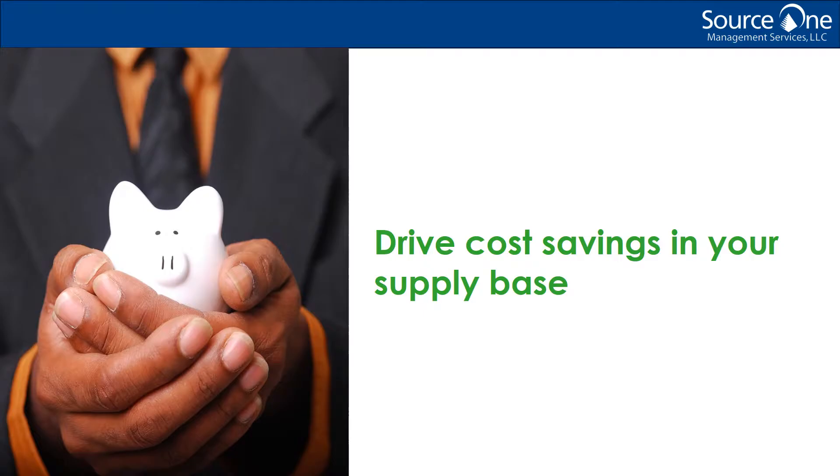Today, I want to discuss a few ways to achieve cost reduction with OEM suppliers, and also discuss some common ways suppliers try to get away with annual price increases, and talk about some general ways to avoid annual price increases and best practices for driving cost savings in your supply base.